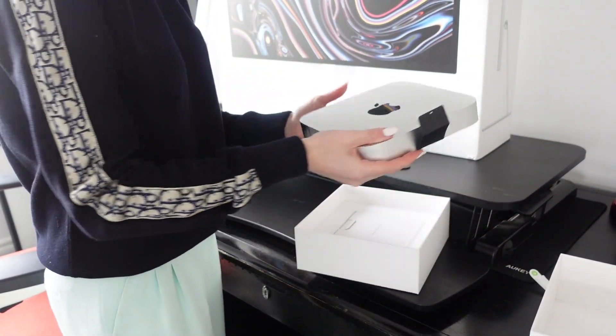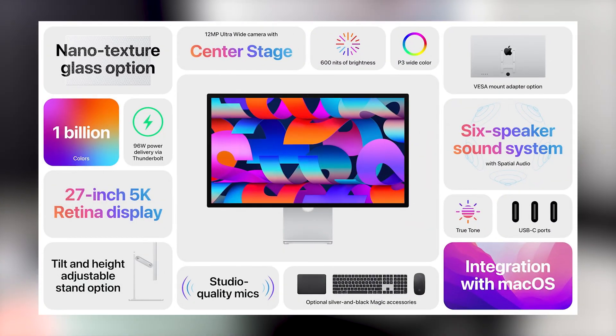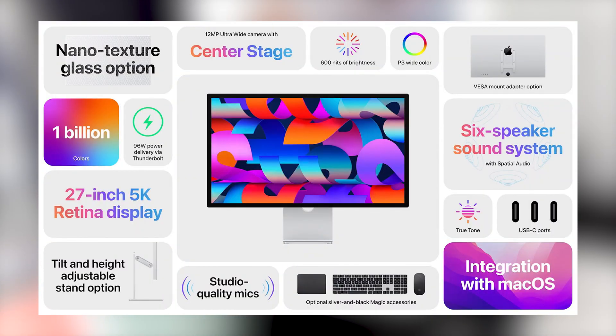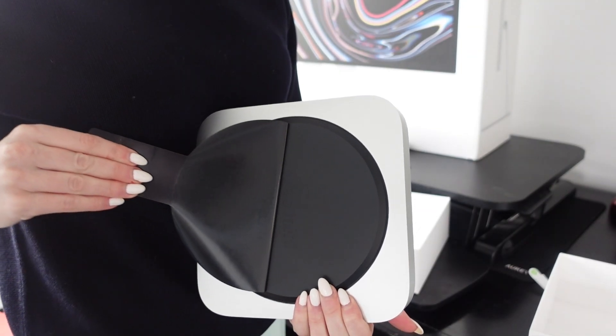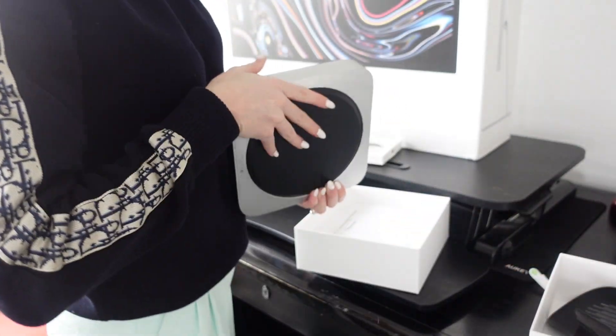M2 features an advanced storage controller with fast inline encryption. Also, I'm using the Studio Display, which I absolutely love. It is 27 inch, 5K Retina screen, has advanced camera and audio, which is great when I'm in meetings way too often, and also the seamless connectivity.